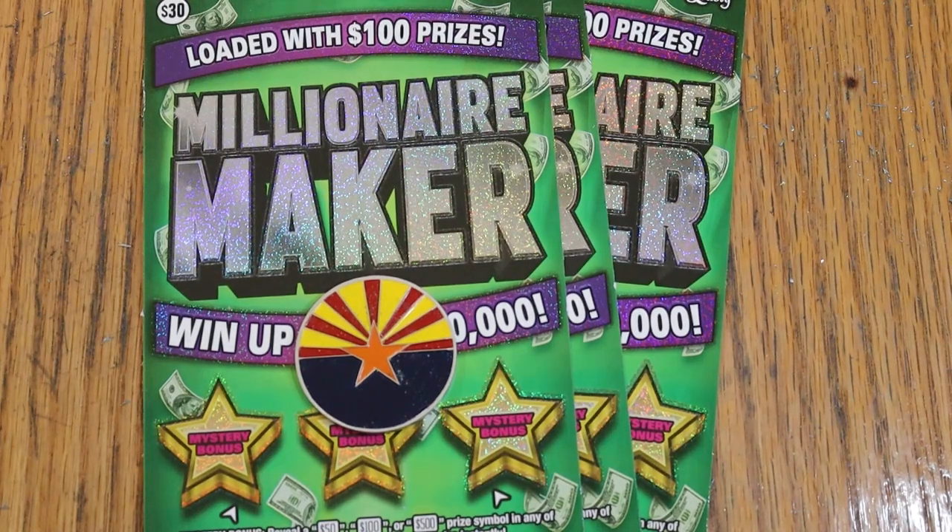What's up, YouTube AZ Scratchers, and welcome to another little scratching session. We are now back with the oldest of the big boys, the Arizona Lottery's $30 Millionaire Maker.